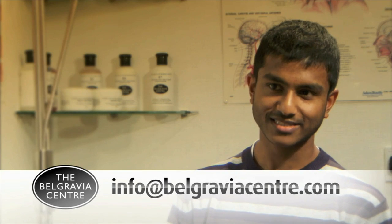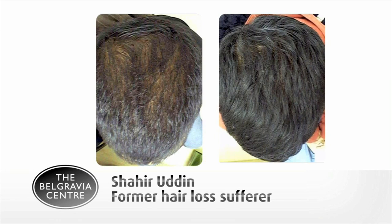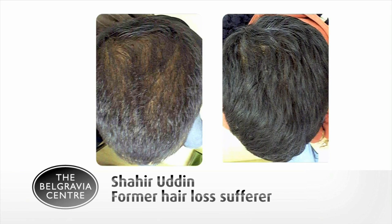I wasn't 100% convinced that it would help, but as you can see now, it helped. The treatment did help. And coming here — it was a great decision.